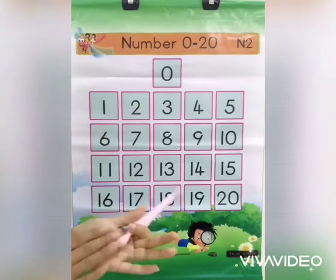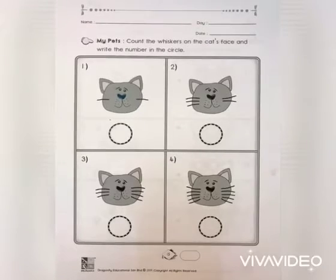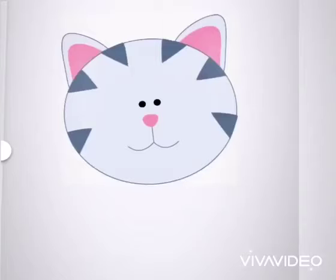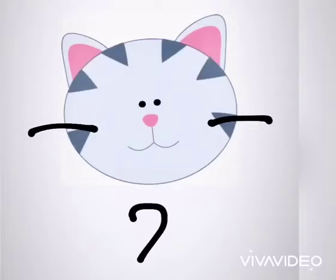Very good. Alright children, so this is your homework. Let's do together. Let's do the first picture. How many whiskers can you see? Let's count together. 1, 2. Write number 2.